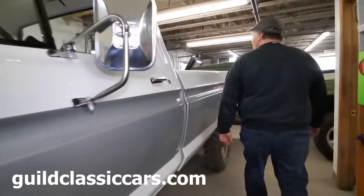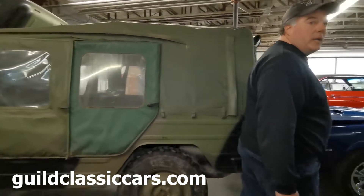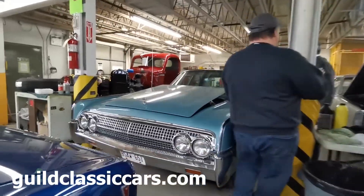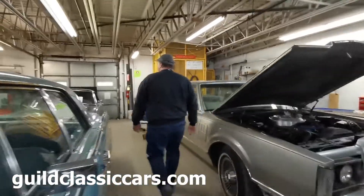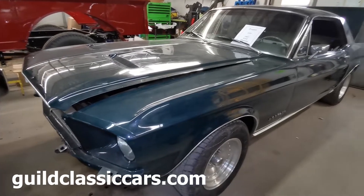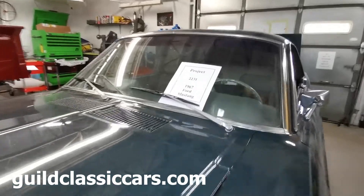That truck is a beauty — yeah, it's coming together. We need tires and rims for it and it's pretty much ready to rock. This is one that just came in — it is a 1967 Ford Mustang, 289 car.